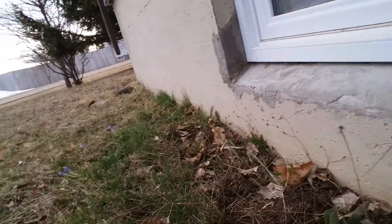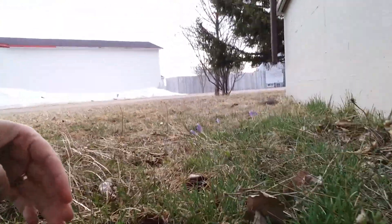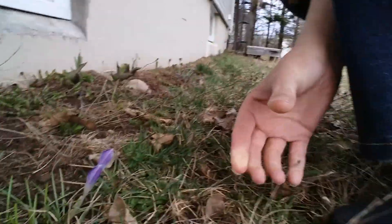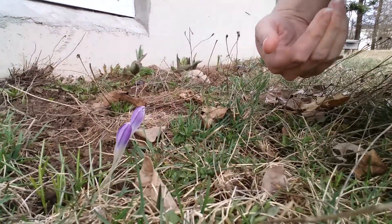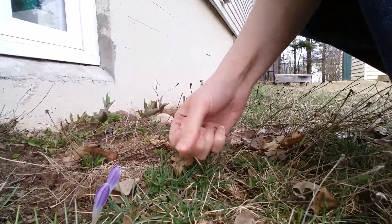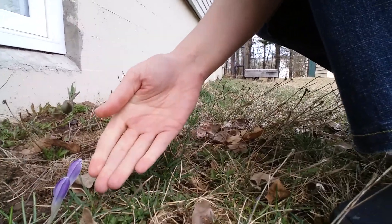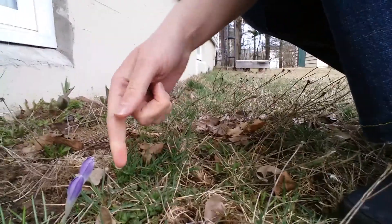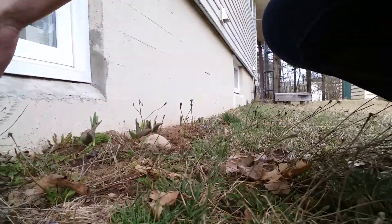And look right here — I got crocuses! Right here. That was something I was not expecting at all. That did not show up last year, or at least I don't know, but hopefully I can probably transplant them and get them closer right over here.